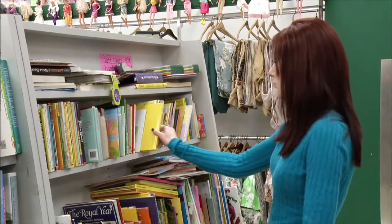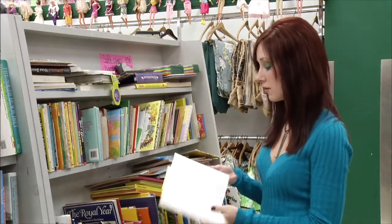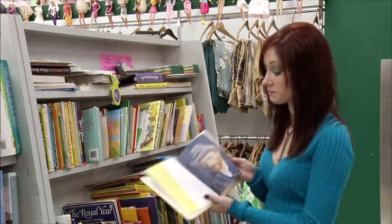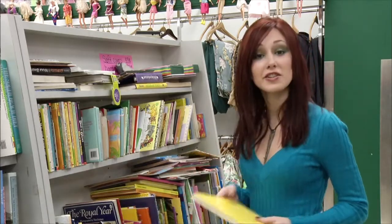The book department is another great place to go to get inspired. You can find something that's of interest to you, page through it, and if there's anything good in it, you can cut out the pictures, collage them into your own little work of art, frame it, and hang it in your house.